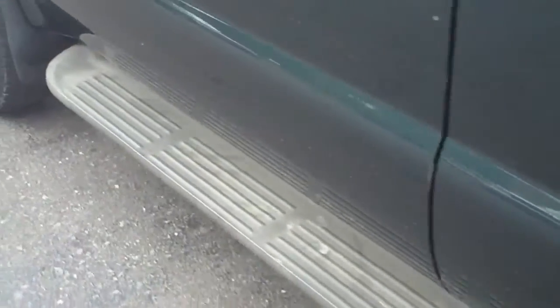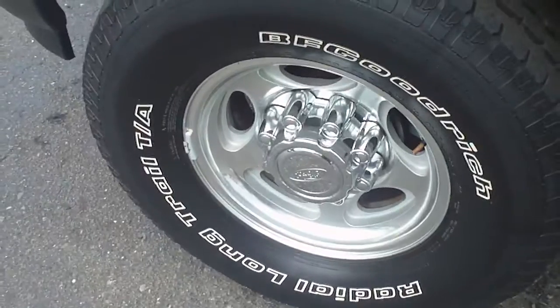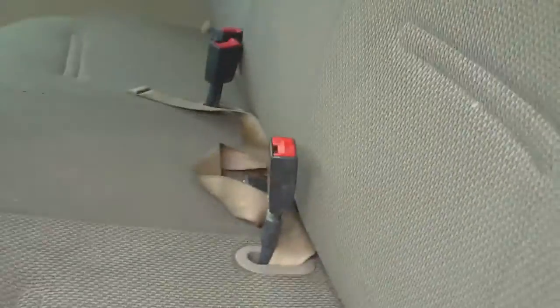Going down the side you can see the paint's in good condition here on the front of the driver's side. Looking inside — we'll open the door — it is a fleet truck, so you will see black vinyl floors and a tan cloth bench seat in the front. Going to the back, the tan cloth has got a little bit of stains, but again, this is a work truck so you're gonna see that.